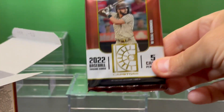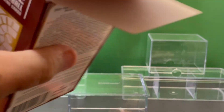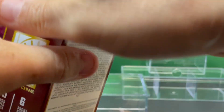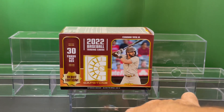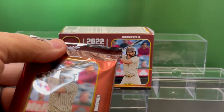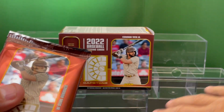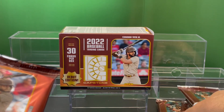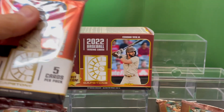Nice bronze, gold, brown packaging here. We'll get the card packs out and get started. Pack one. Feels like a pretty thick pack, so I'm hoping this could be our memorabilia card.